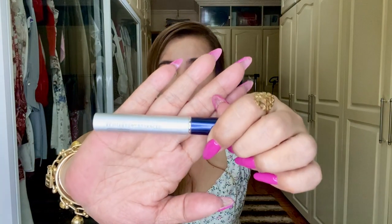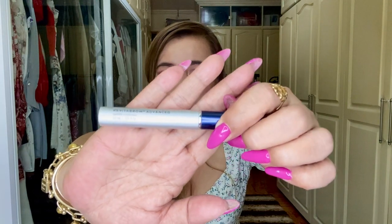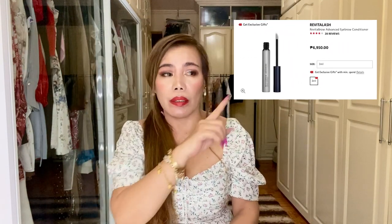So this is the product I'm excited to share with you today — it is the Revital Brow Advanced Eyebrow Conditioner. I'm going to insert some photos so you can check it out. This is not a sponsored video, by the way. I've shown this in a previous video together with some beauty products from Sephora. It's from Revitalash Cosmetics, the maker of the Revitalash eyelash conditioner, but this one is for eyebrows.